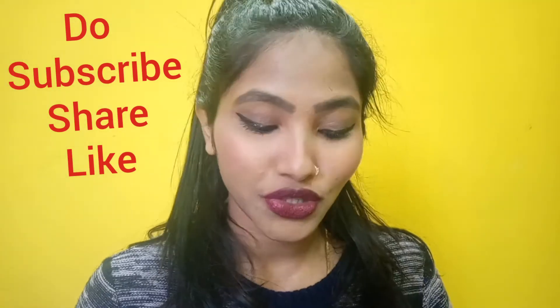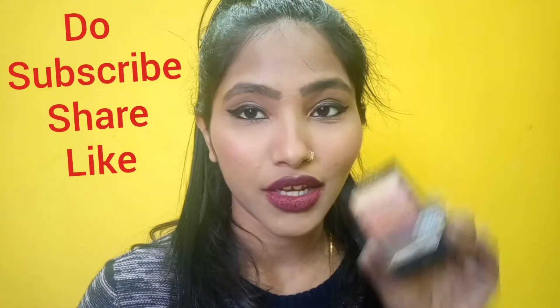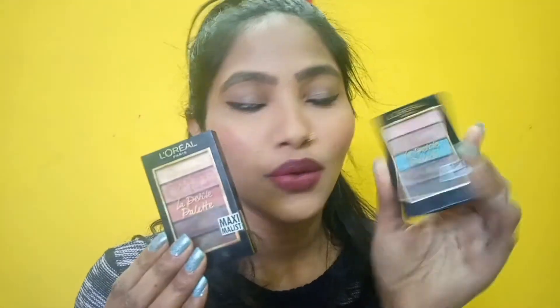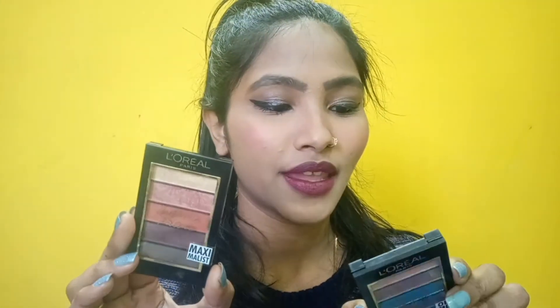Friends, welcome back to my channel. Today I'll be reviewing my L'Oreal eyeshadow palette, which is a really small and handy palette. I have two altogether — one is 'Optimist' and one is 'Maximalist.' This retails for around $7.99.